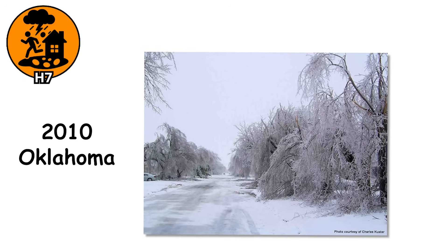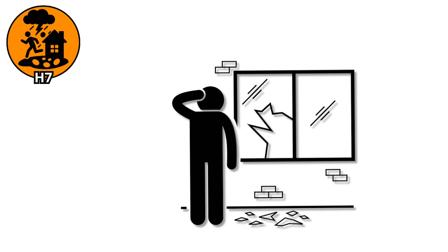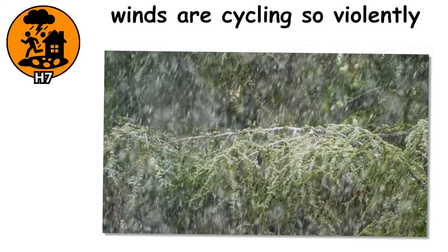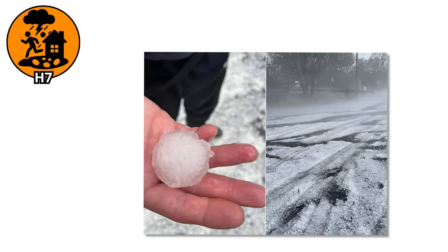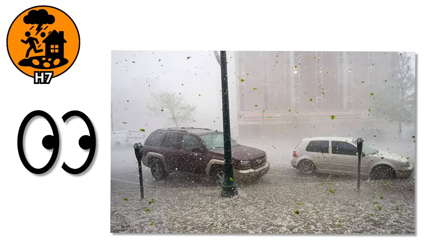Back in 2010, Oklahoma experienced a storm that dropped hail of this size across the city of Norman. Millions in damage within minutes: entire rows of cars at dealerships were flattened, apartment complexes reported hundreds of broken windows, and sirens wailed not for the storm itself, but for the destruction left behind. Scientifically, stones this size need supercharged updrafts to stay airborne — winds cycling so violently that hailstones rise and fall through freezing air over and over, layering more ice each time.